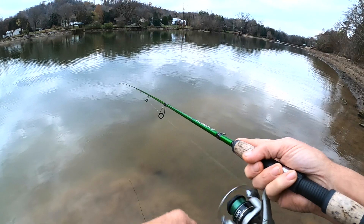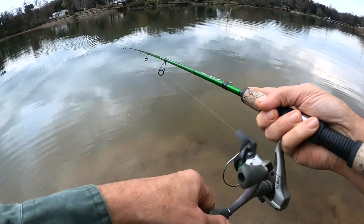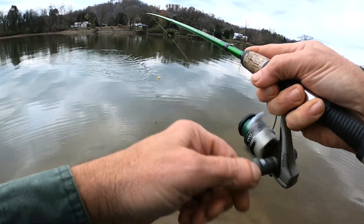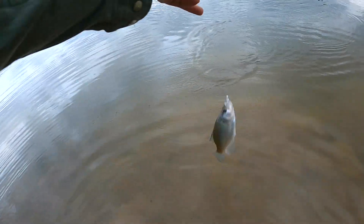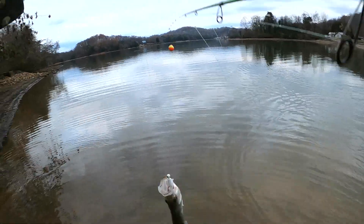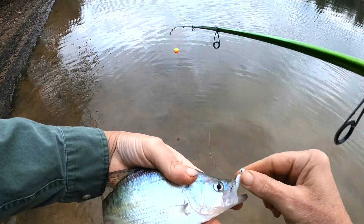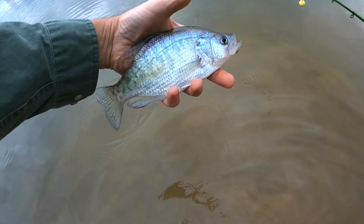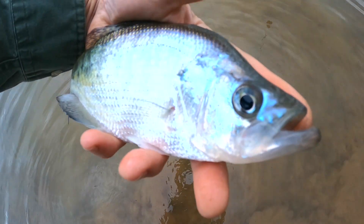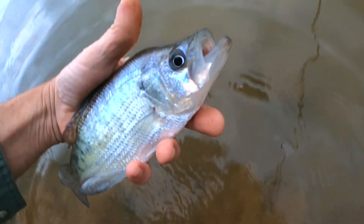Finally got one — went back to the little curly tail and got one to hit. Can't tell how big he is. It's real slow out here today. Thinking somebody's been on my spot or they're just not that active. He's about eight, eight and a half inches — not gonna make the grade either. Maybe next year he'll be big enough to take home. All right little buddy, back you go.